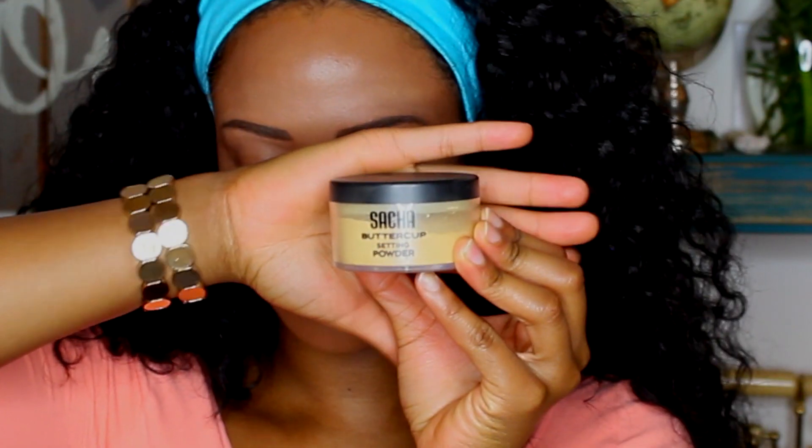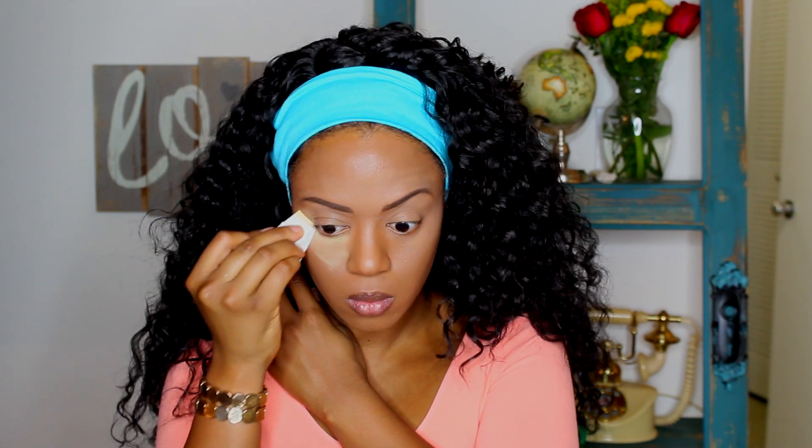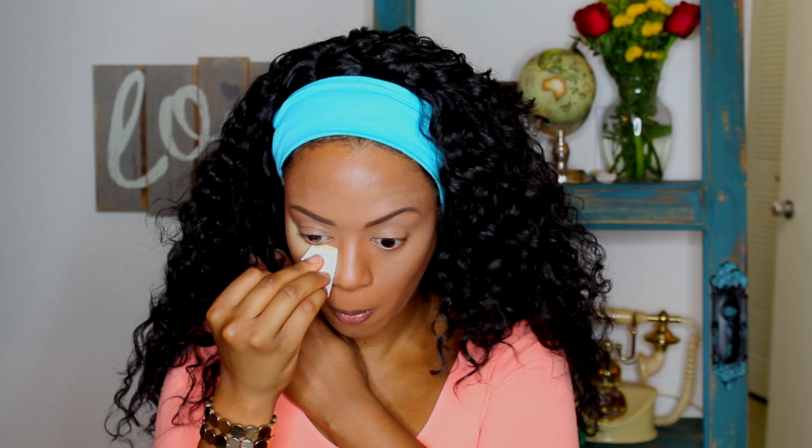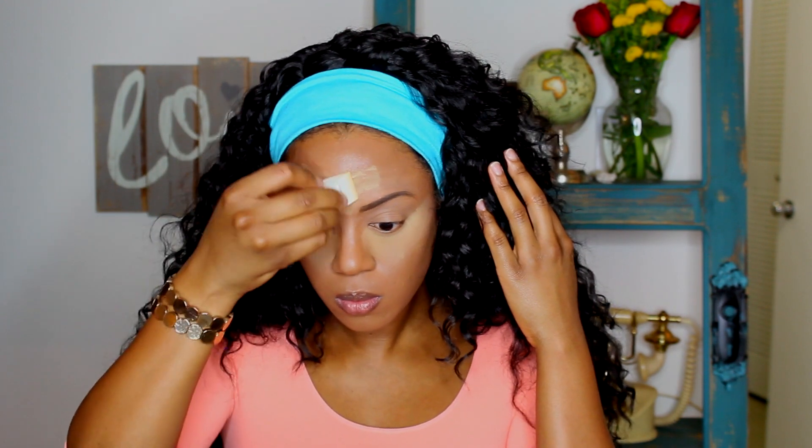I put concealer all over each of my lids as well — it's just going to serve as a base for my shadows. This is Sacha Buttercup setting powder. I love this powder; I don't know what I was doing with my life before I got it. It holds your makeup in place, keeps under your eyes really fresh, and stops your concealer from creasing. I have combination skin so my T-zone gets oily, and this is perfect — especially if I'm performing, it doesn't move.